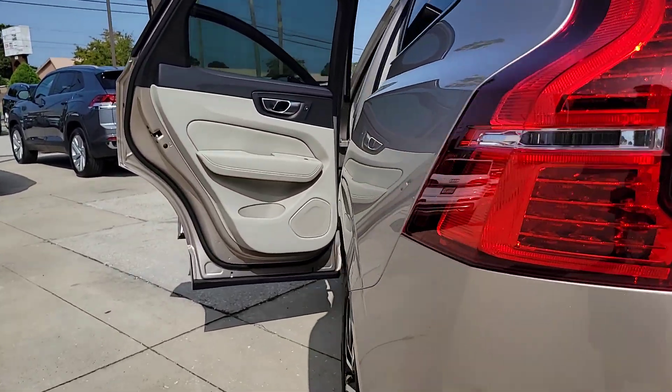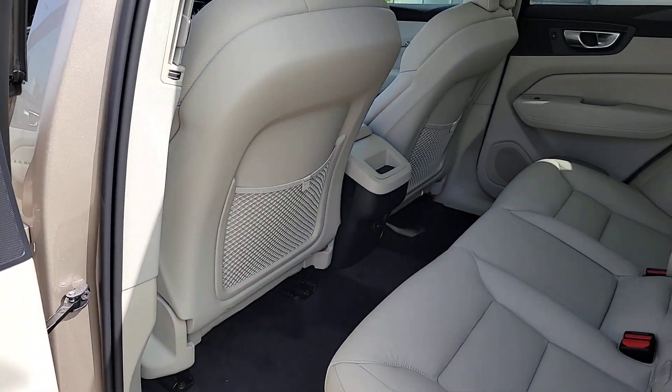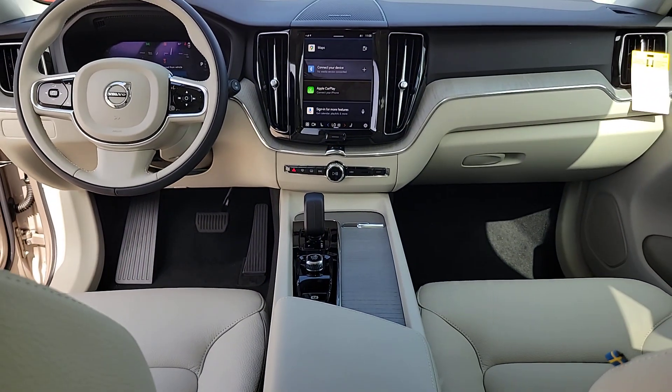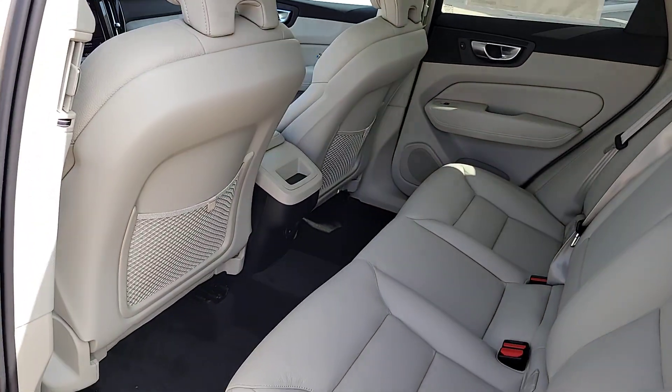These are just some of the great options this vehicle comes with: Apple CarPlay and/or Android Auto, heated driver's seat, keyless entry, moonroof, wood grain interior trim, backup camera, premium sound system, satellite radio, power passenger seat, and heated mirrors.